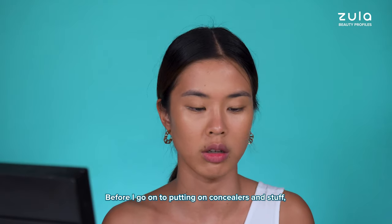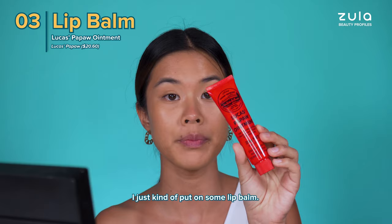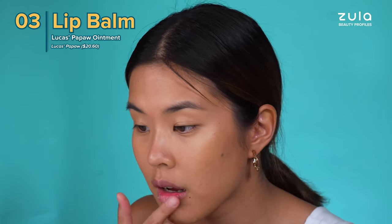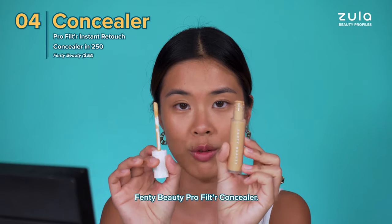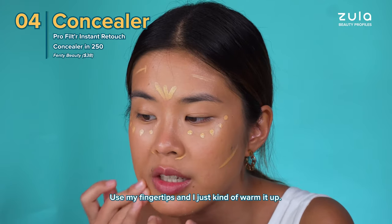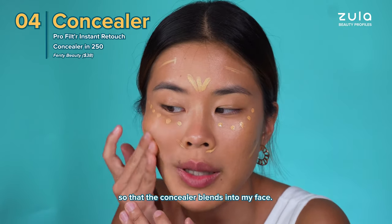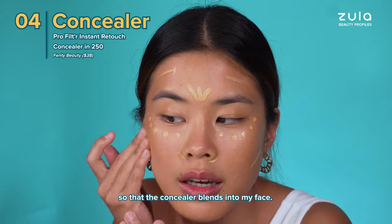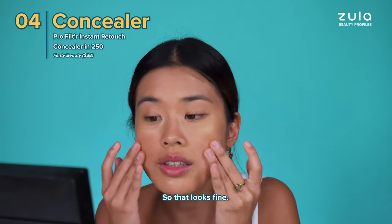Before I go on to putting on concealers, I just kind of put on some lip balm. I will move on very quickly to the Fenty Beauty Pro Filter Concealer. I use my fingertips and warm it up so that the concealer blends into my face.